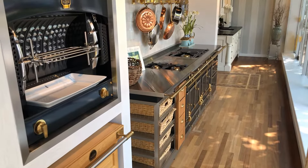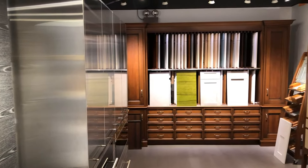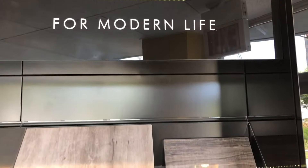I'm Sarah Kahn-Turner with Jennifer Gilmer Kitchen and Bath, and welcome to our Bethesda showroom. Today we're going to talk about some of the different cabinet lines that we have here in our showroom.